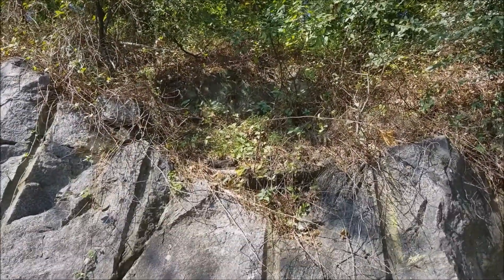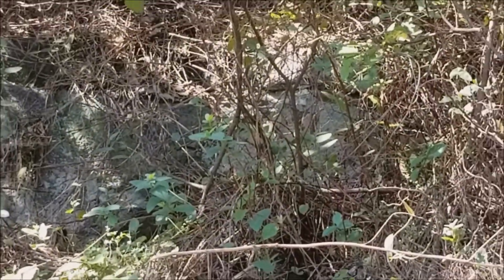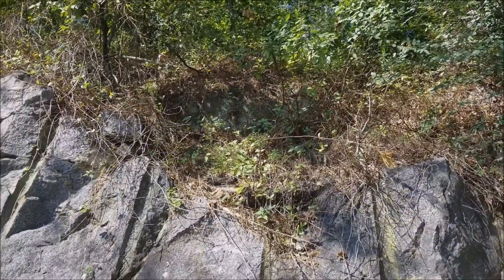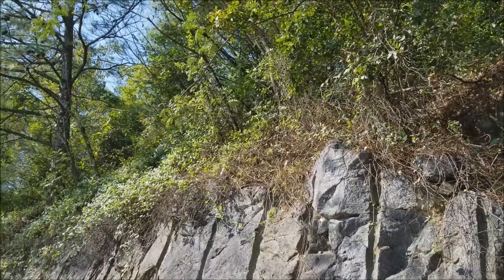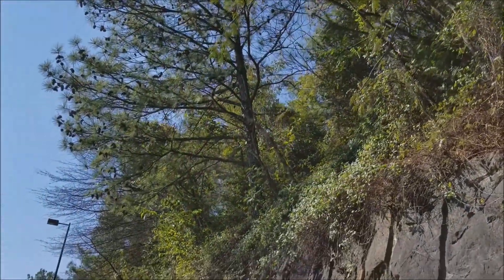I'm gonna get up a little closer to that. Got a lot of trees growing on top of this.